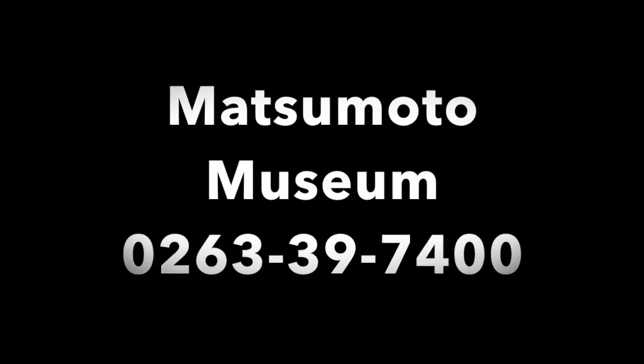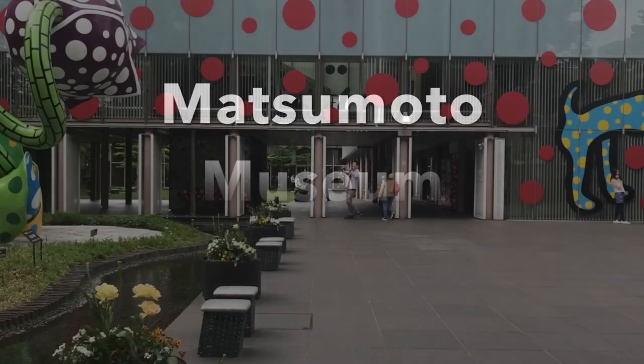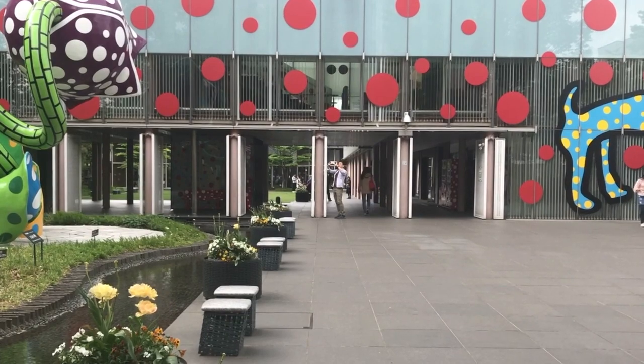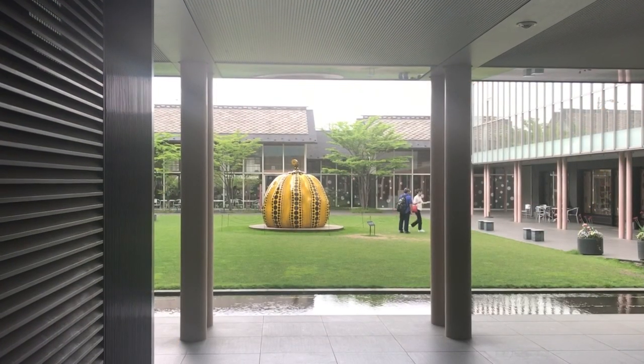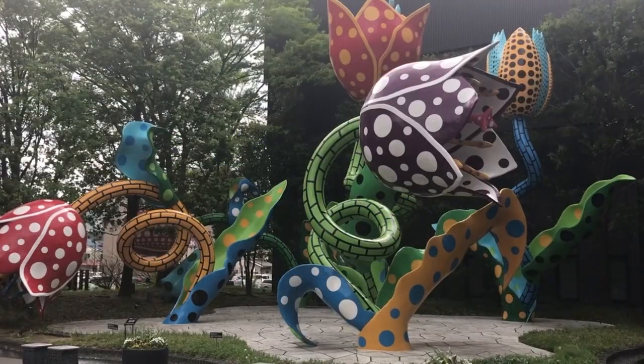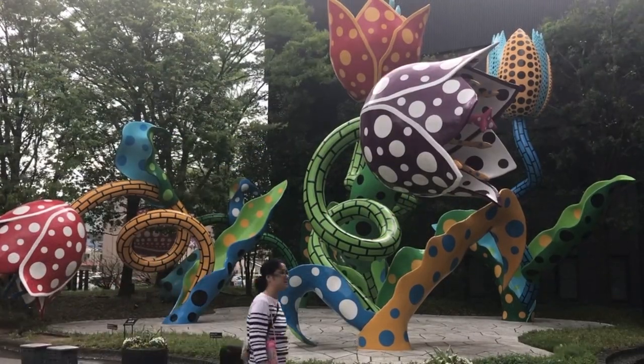Then we went to Matsumoto City Museum of Art, where the main exhibition is being held. The entrance, the courtyard, front garden, and benches are all designed with polka dot motifs.